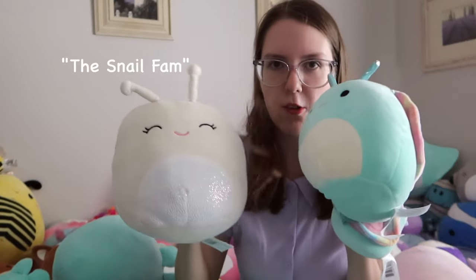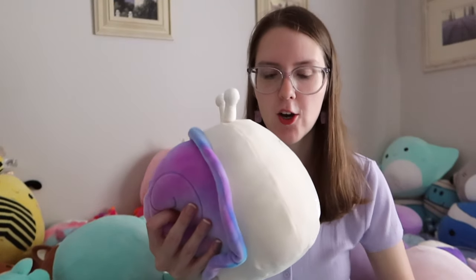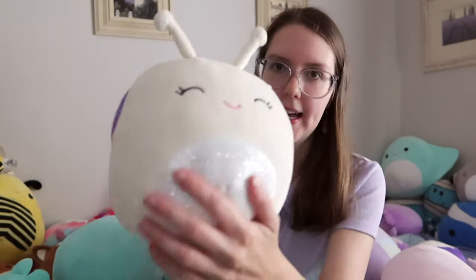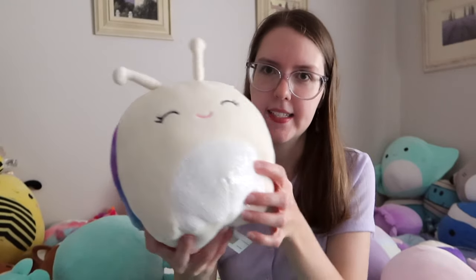Next we have the snail fam. This was my first snail — I got it from Kmart. At the time I didn't even know snail Squishmallows existed. I was just at Kmart and they had a big box by the checkout and we were like, oh my god, these are so funny. So we got one each. They have a purple tie-dye shell, a sparkly stomach, and little antennas. This one's called Alicia.